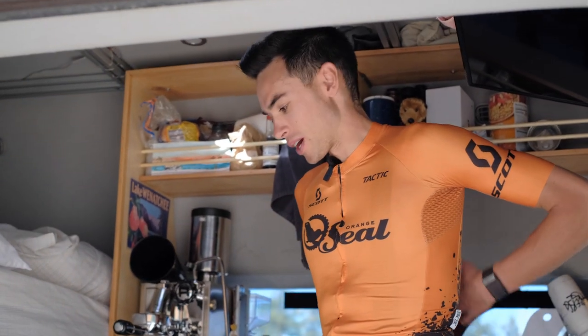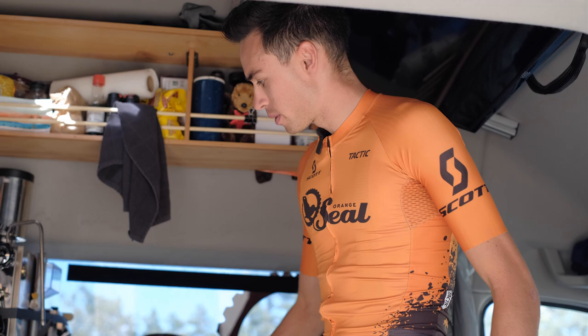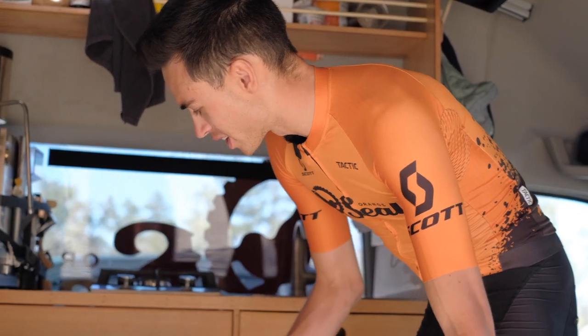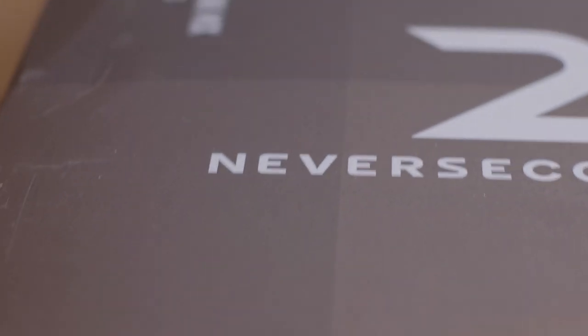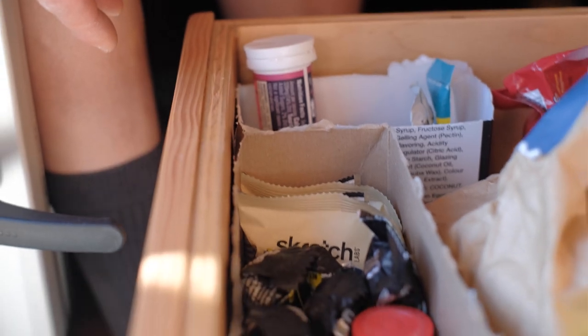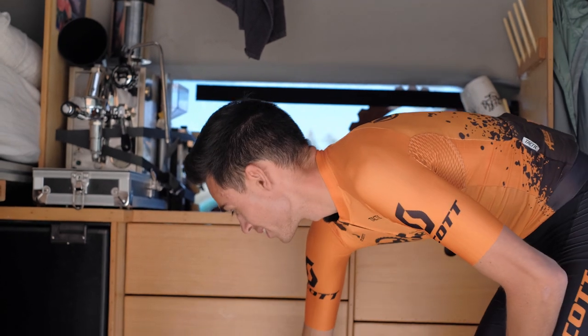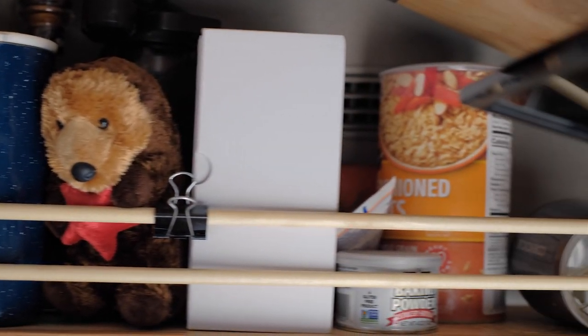We just put in these really nice push-to-open drawers, which is really good for the van when you're driving around — things aren't sliding out and going all over the place. We actually made this whole thing around what we had: we measured it to our rice cooker, pots and pans, everything. These drawers are just for ride food — we eat so much when we're riding, we're just stocked full of ride food all the time.